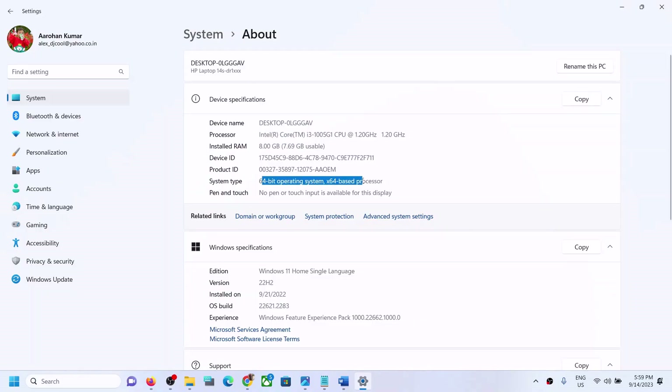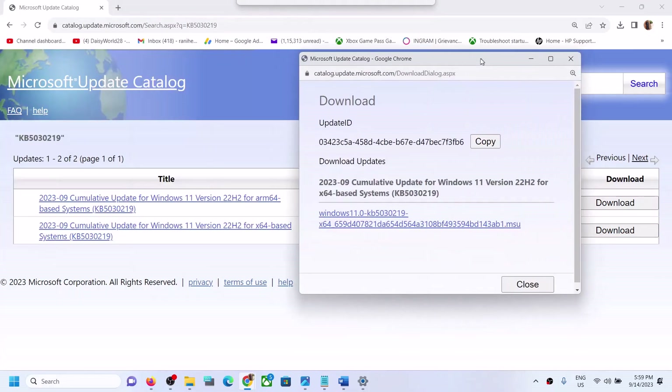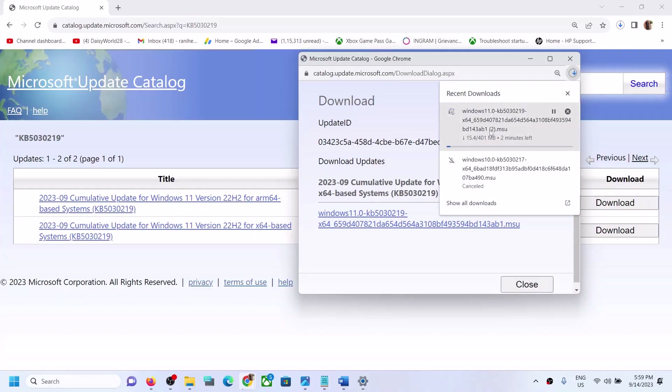I have a 64-bit operating system so I have an x64-based system, so this is the right one for me. Click on Download, then click on the blue hyperlink and let the download complete. Once the download is complete, click on this file, run it, and install the update manually. Then restart — this update should be installed successfully on your Windows 11 computer.